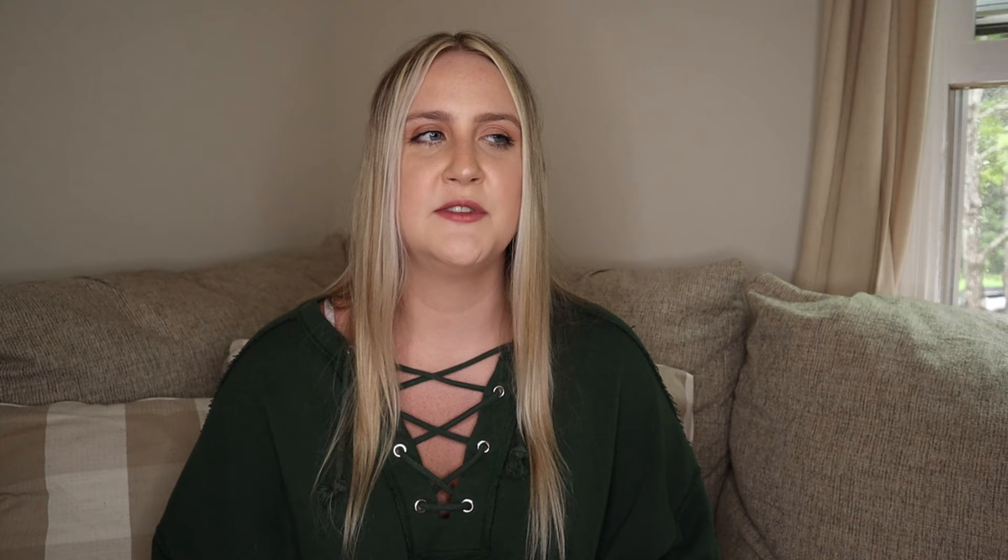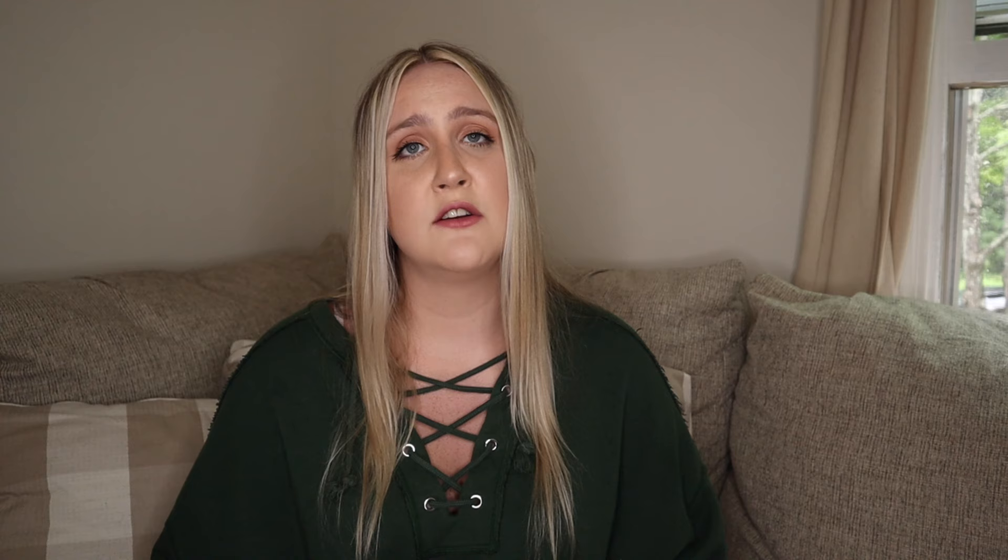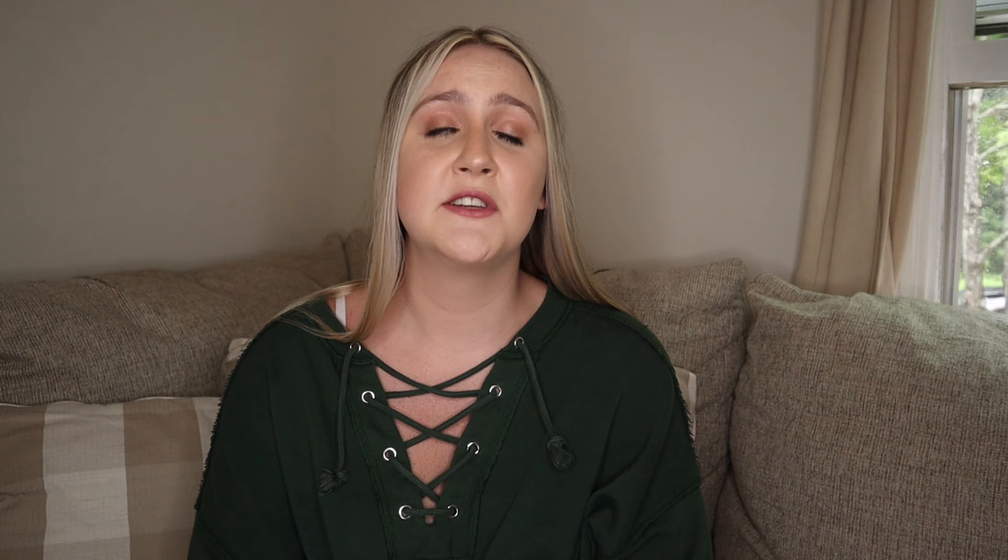My next baby product is the Stokke Tripp Trapp High Chair, super popular among moms who promote Montessori-style independence. You can use it from about six months up through the rest of their life — it's interchangeable, you can manually adjust the seat and footrest to your child's height, and it allows them to eat right at the table with you. It's around $300. A good dupe is the Abbey Beyond Wooden High Chair on Amazon for $200 — saving $100. It has the same adjustable seat and footrest, and includes a dishwasher-safe plastic tray.